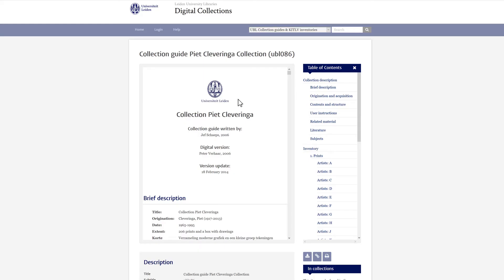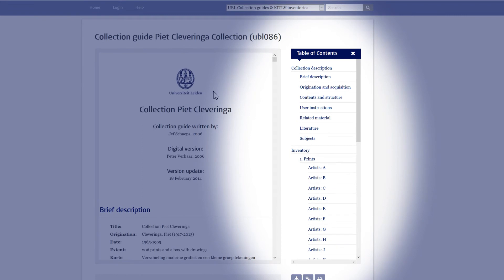Every collection guide has a table of contents with an identical set of chapters: an abstract in English and Dutch, information about the provenance of the collection, about the contents of the collection and the way it is structured, user instructions, related materials, literature, and, to conclude, subject headings.